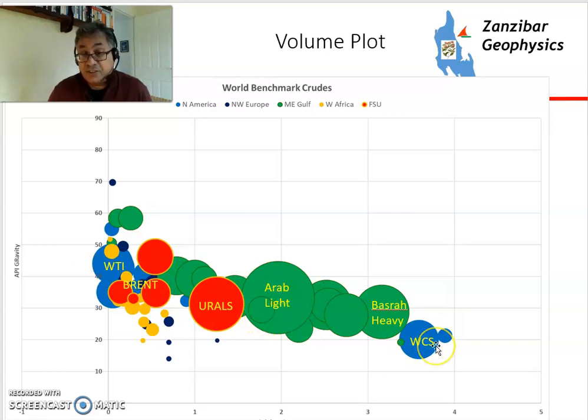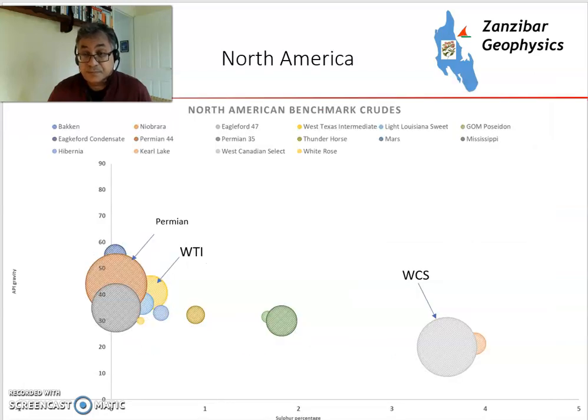The size of the bubbles represents the volume of production from each particular blend stream. Looking at North America, there's quite a split. Western Canadian Select — the tar sands from Alberta blended down with lighter components from conventional fields — is quite heavy and quite sulfurous. WTI, West Texas Intermediate crude from the Permian Basin, is very light and very low in sulfur.